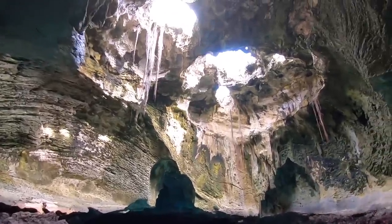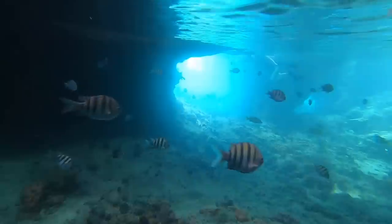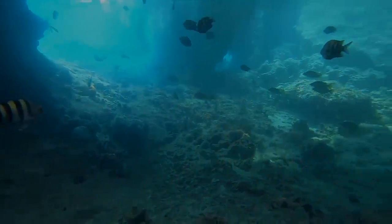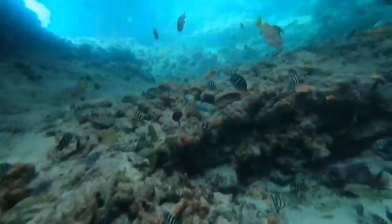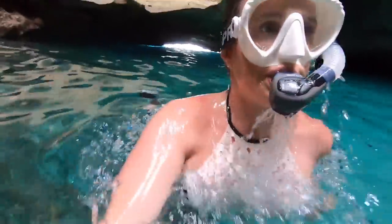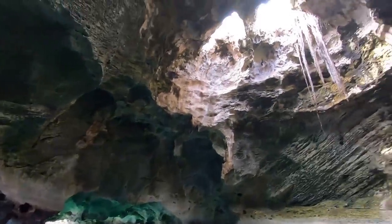You might have seen the grotto on film — it's been featured in the movies Splash, Into the Blue, and James Bond. One of the coolest parts is how the sunlight reflects into the cave, illuminating both above and below the water's surface with a kaleidoscope effect. We loved taking it all in. It does look like it can get a rip current in here, and in the past some have jumped in from the top, but it looks like they've secured the way up.